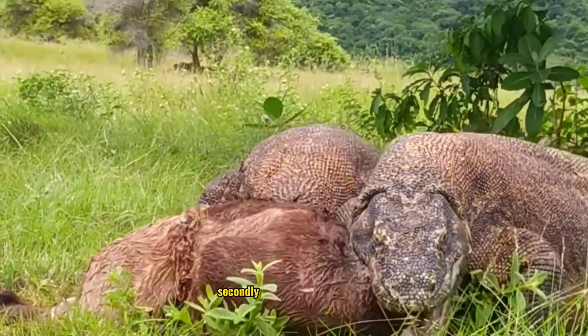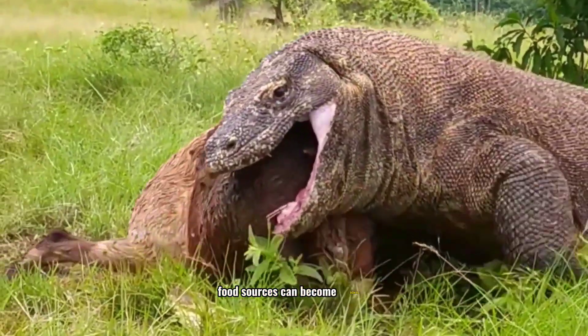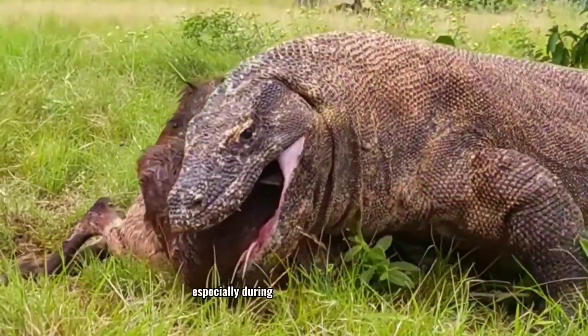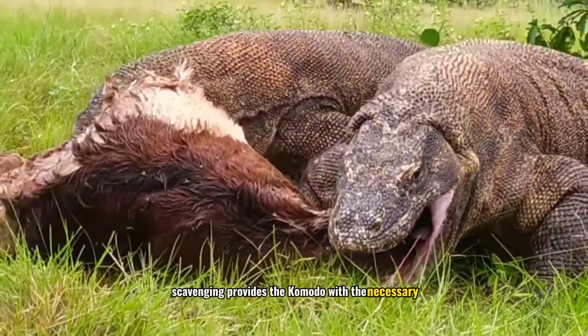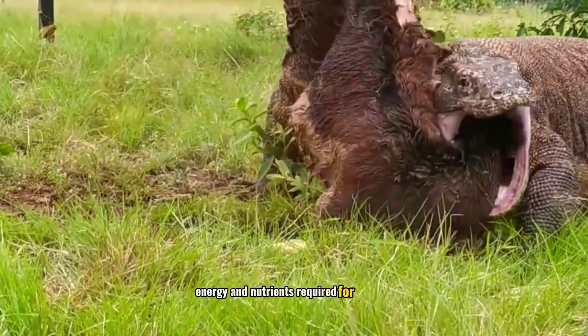Secondly, in their natural habitat, food sources can become scarce, especially during certain seasons. Therefore, scavenging provides the Komodo with the necessary energy and nutrients required for survival.